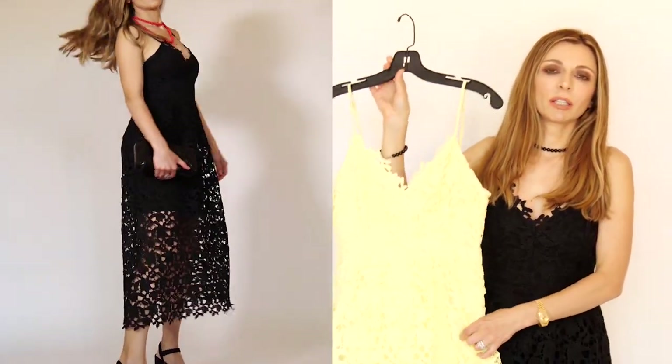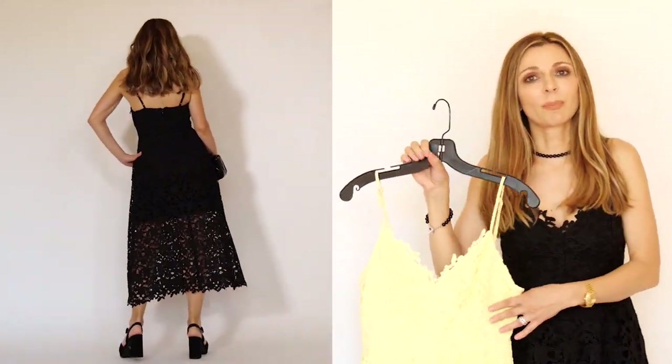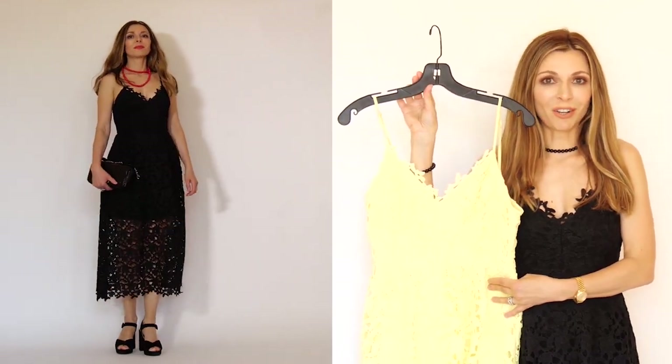I highly recommend this dress. It's a very versatile dress and it's inexpensive. I'm sure you will make great use of it.